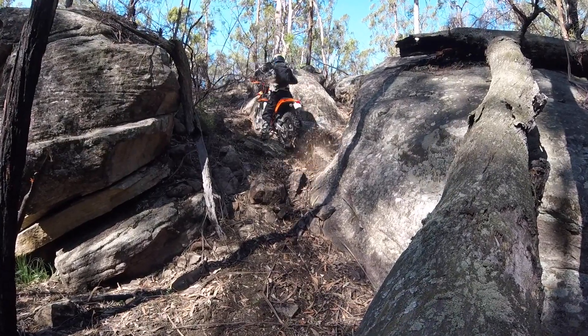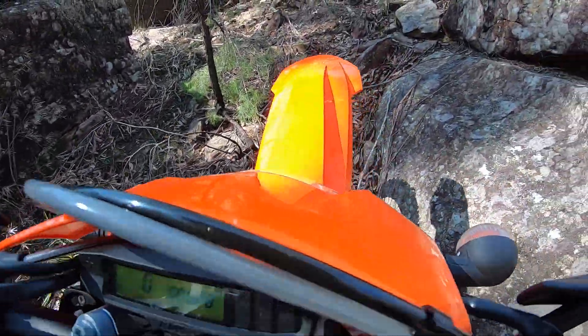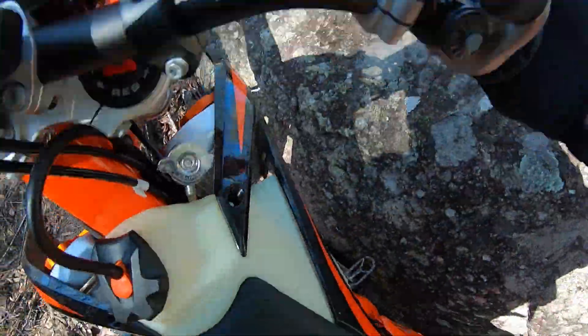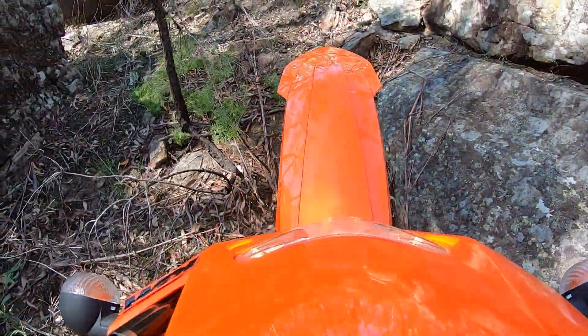The bike comes with Brembo brakes. I've never used Brembo brakes before and I didn't really notice anything about the brakes, which I suppose is a good thing. It means they were doing their job without me noticing in any way, shape or form that there was anything different going on.